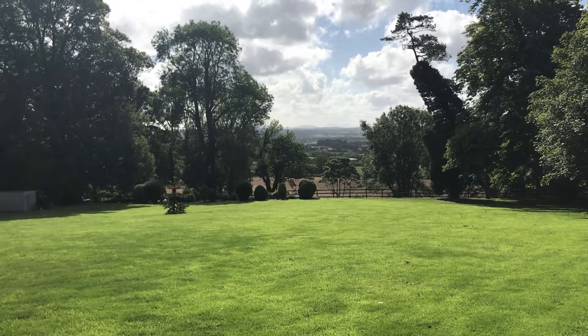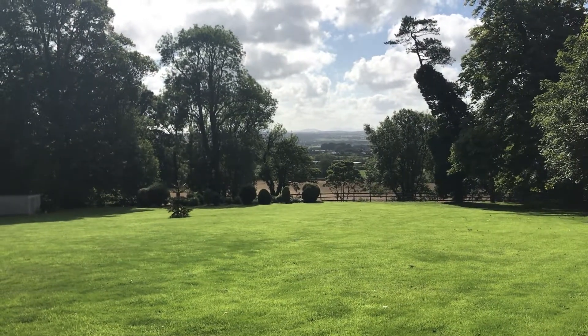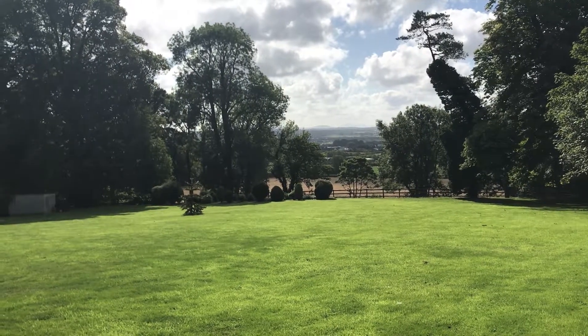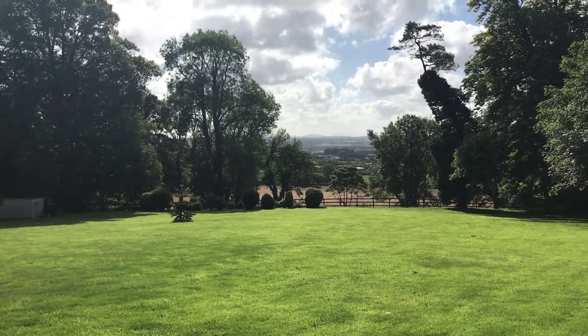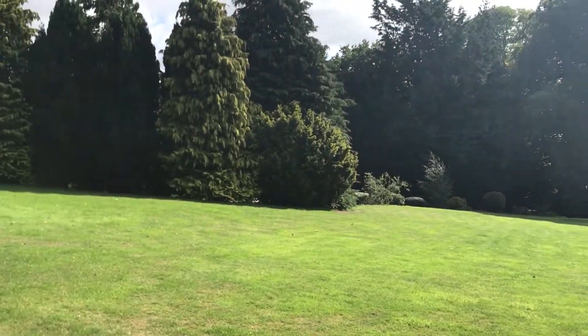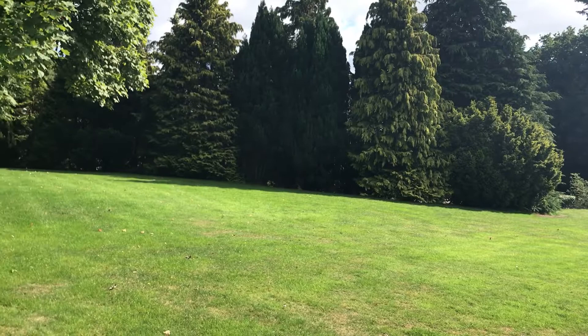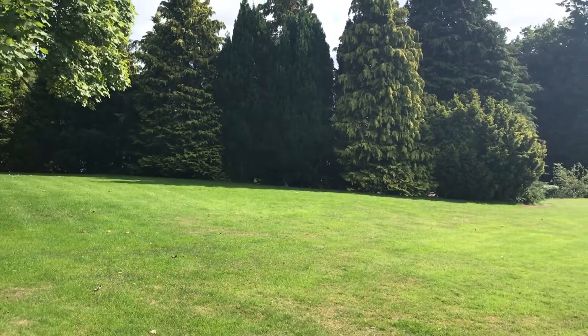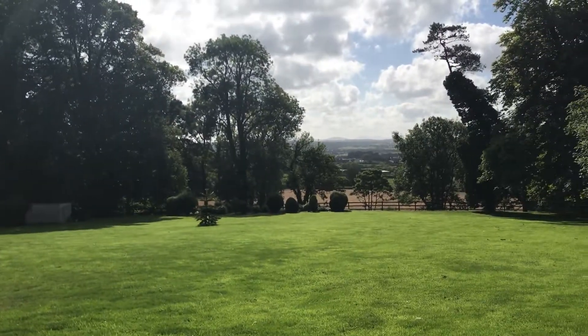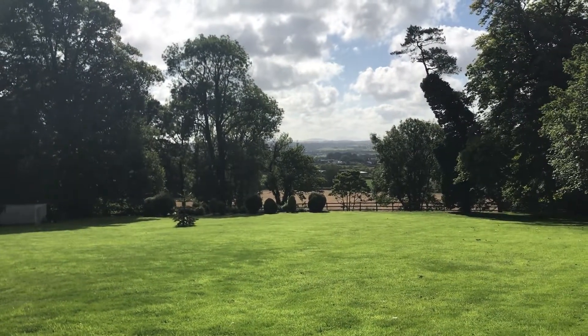This is the view from 11 Drumsill Road in Macregal, Lisburn. Fantastic, isn't it? Overlooking the Lagan Valley there. And these are the gardens of the house. You can't see the house from here because there's extensive gardens, mature shrubbery and lawn. But that's the view to the front.